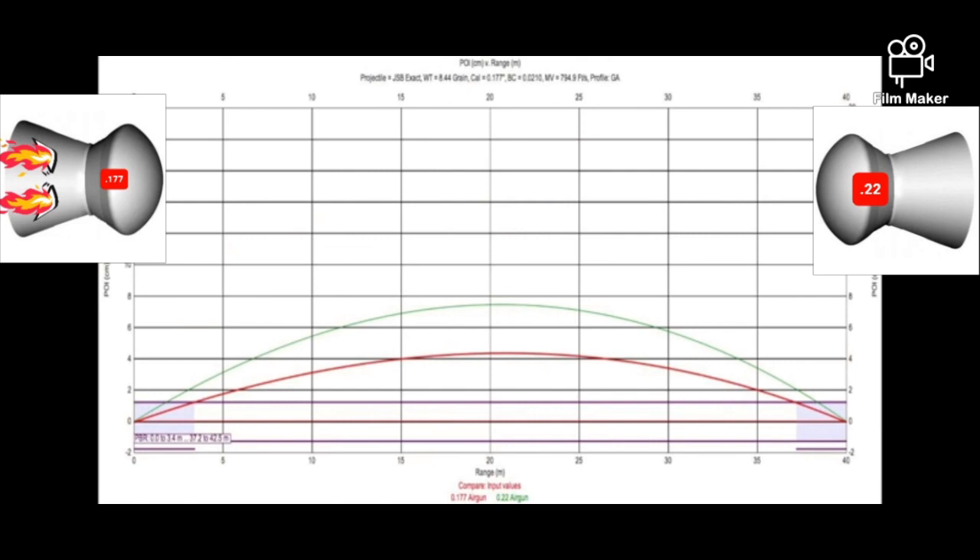Once you've determined your point-of-impact drop at different ranges, you can hold over or hold under depending on the range you're shooting. This is also necessary with .177, but not as much as with .22. So, if you know your gun well and can use hold-over/hold-under, you can be just as accurate with the .22. For longer distances, it will definitely be easier with the .177. If you're a beginner shooter, you'd perhaps want to stick to .177.